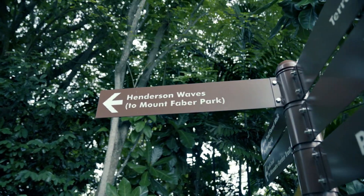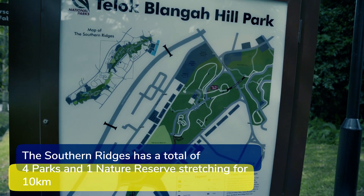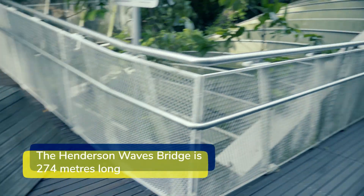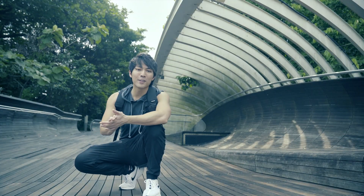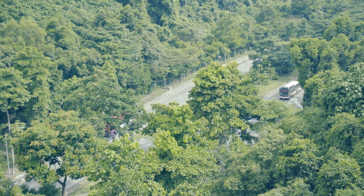Okay, Henderson Waves — yay! I forgot to mention that you actually have to go through Telok Blangah Hill Park to get to Henderson Waves. Now here we are after a long walk at Henderson Bridge — this is the tallest man-made bridge in Singapore, standing at 36 meters above the road below, which is Henderson Road.